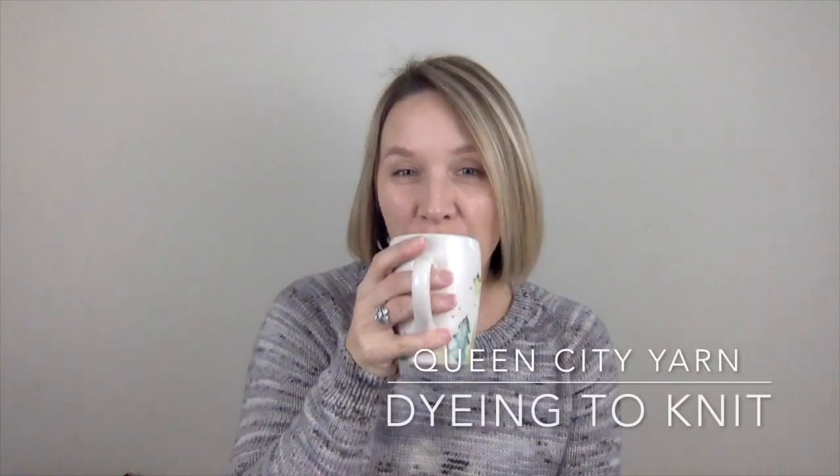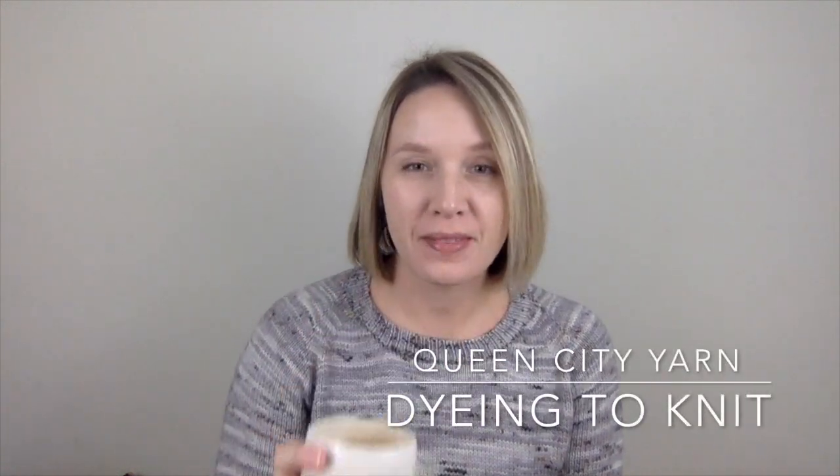Hi everyone. My name is Kristen and this is the Queen City Yarn Dye and to Knit podcast, episode 24. If you're new, thanks for checking me out. If you're coming back, thanks for coming back again. This is a podcast about knitting and crochet and weaving and spinning and yarn dying — pretty much just my adventures in making things.